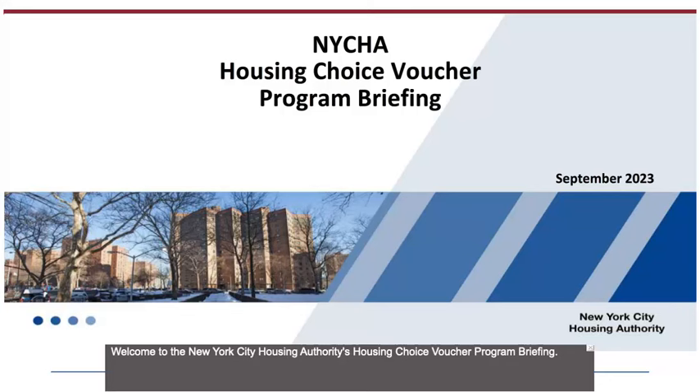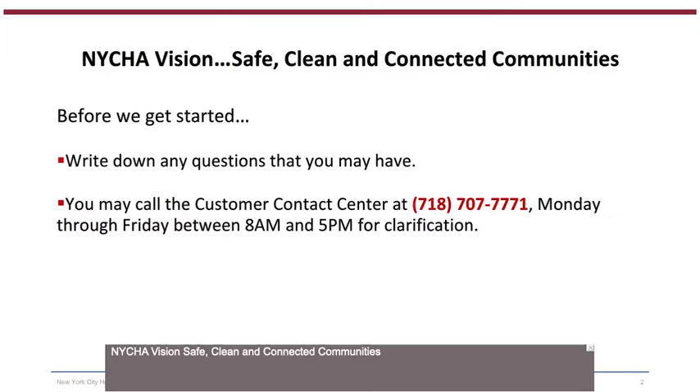Welcome to the New York City Housing Authority's Housing Choice Voucher Program Briefing. NYCHA Vision: Safe, Clean, and Connected Communities.